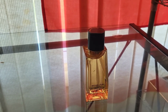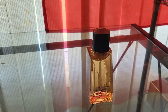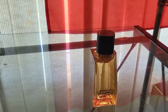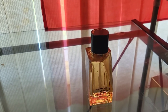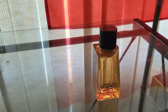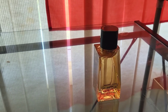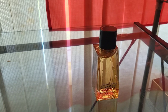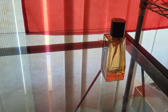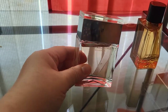It actually resembles my Jo Malone Myrrh and Tonka in the black bottle — it smells similar to that, which is a great thing because this is super cheap. I bought this on clearance at Shoppers Drug Mart for twenty Canadian dollars, compared to Myrrh and Tonka from Jo Malone which is about 250 dollars a bottle. I haven't tested the performance yet but it's a keeper for sure.